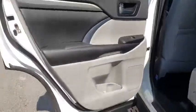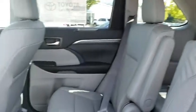Alloy wheels, power steering, four-wheel disc brakes, universal garage door opener, CD player, fog light, electronic stability control.